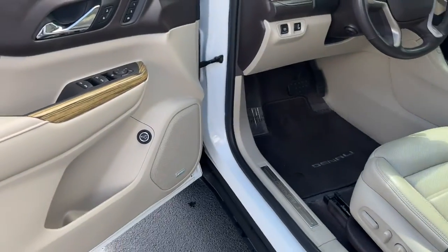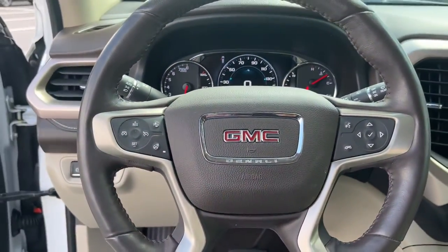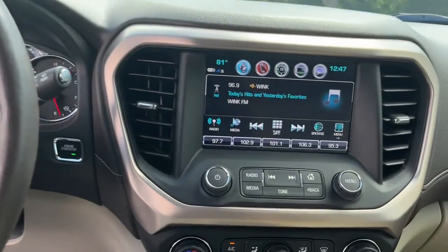Navigation system, sun/moonroof, keyless entry, power liftgate, fog lamps, electronic stability control, seat memory, trip computer, bucket seats, and power windows.